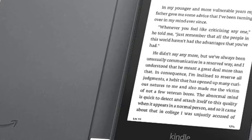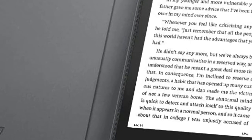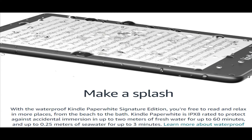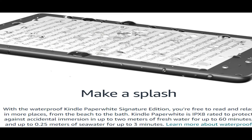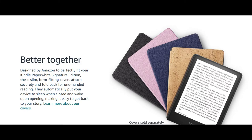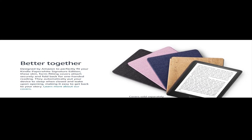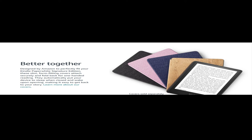Massive selection — finding new stories has never been easier with Kindle. Enjoy access to Kindle-exclusive titles you won't find anywhere else. Prime members have unlimited access to thousands of titles including e-books, magazines, and more with Prime Reading. With Kindle Unlimited, get unlimited access to over 2 million titles, thousands of audiobooks, and more.